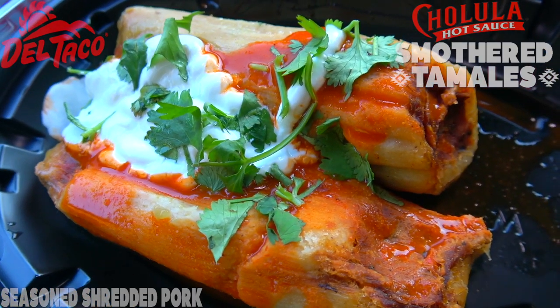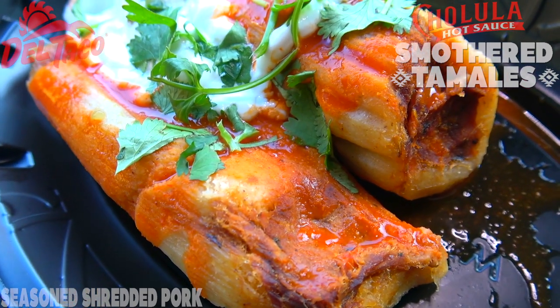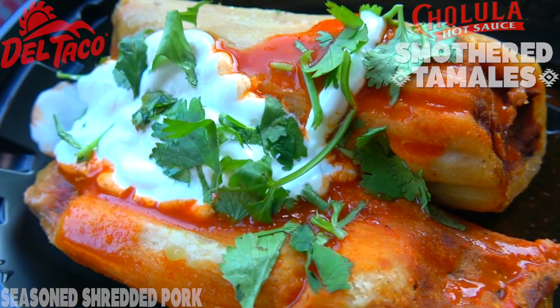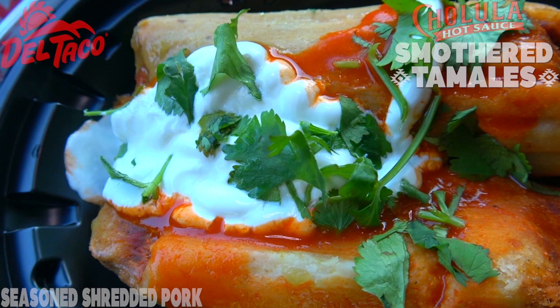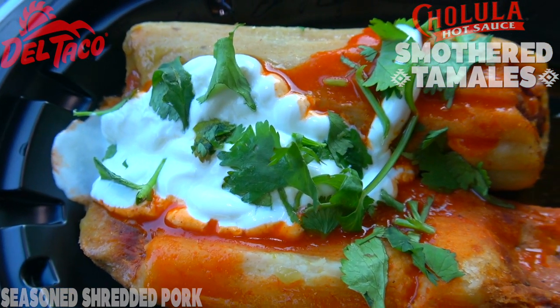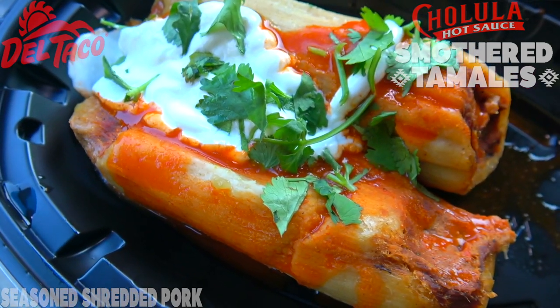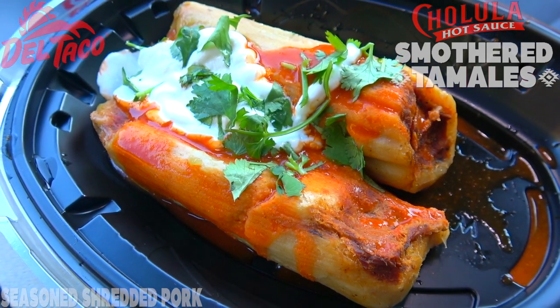What we've got here are two of the famous tamales at Del Taco, featuring seasoned shredded pork on the inside and a very thick amount of stone-ground corn masa on the outside. It's looking pretty nice — I'm digging the presentation. Finishing it off, we've got a dollop of sour cream and cilantro on top for color, and that Cholula hot sauce going along with it is looking pretty lovely. Let's confirm the goodness!